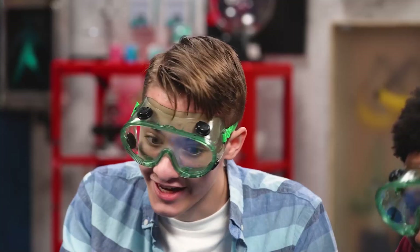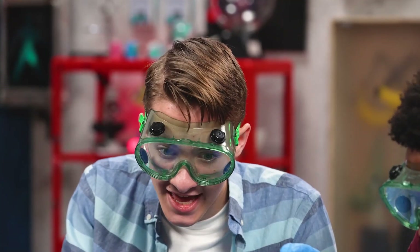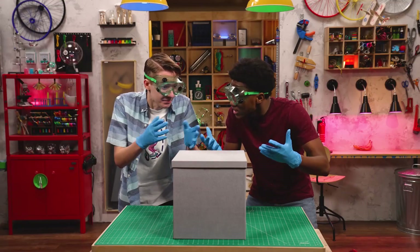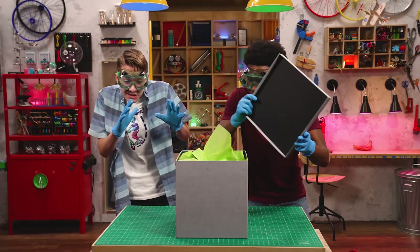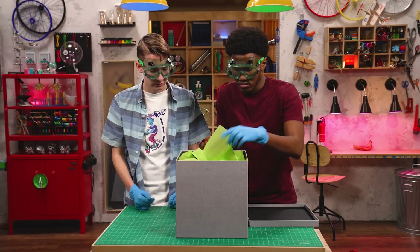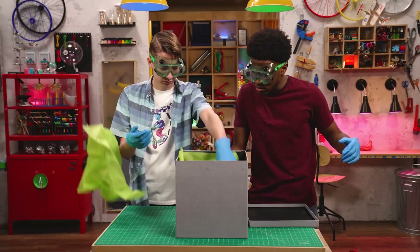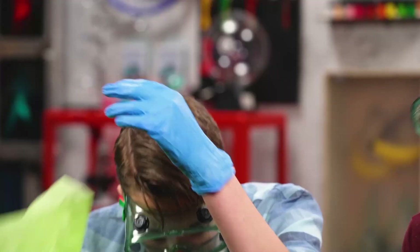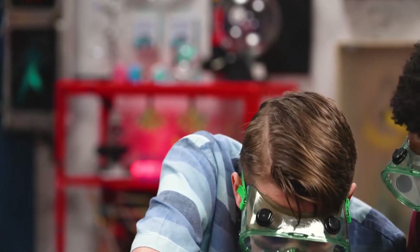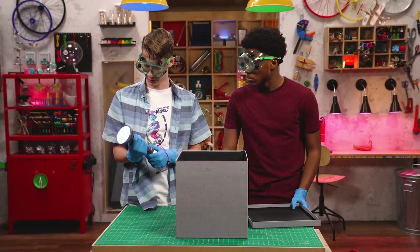Okay, you ready? On the count of 11. 1, 2, 3, 4, 5, 6, 7, 8, 9, 10. Zeke. 11. Hmm? Nothing. Oh wait — there's a flashlight. And not a very good one.